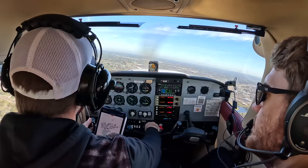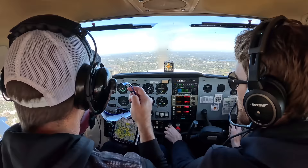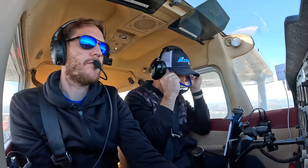Today, Jonathan's going to get to grips with instrument flying. For the private pilot certificate, you're required to log three hours, and today will be Jonathan's chance to get some experience with that. It's not easy, however, as you're going to see today.